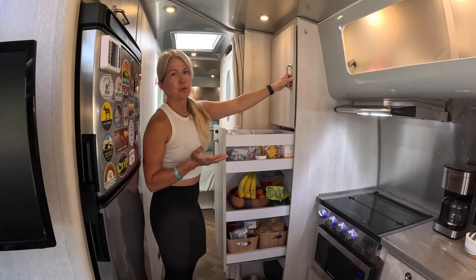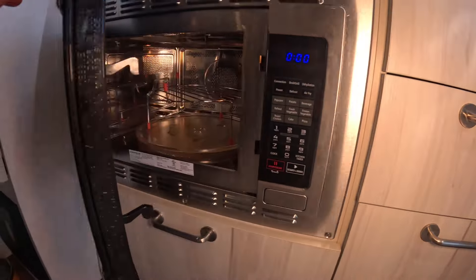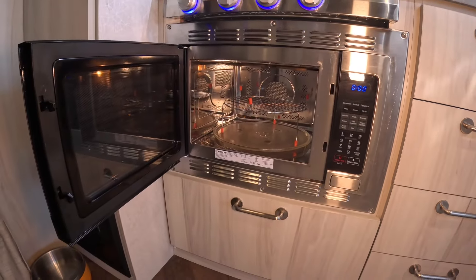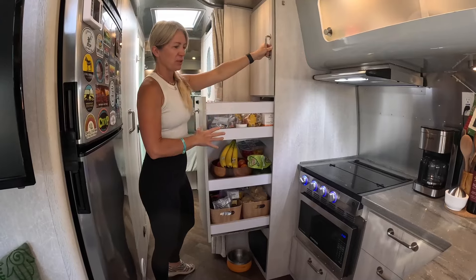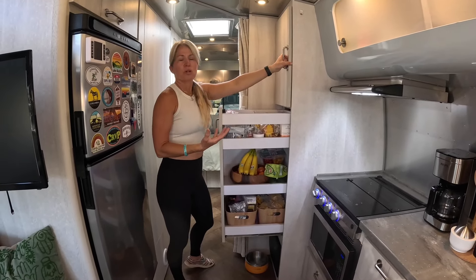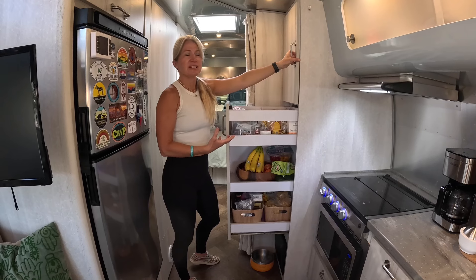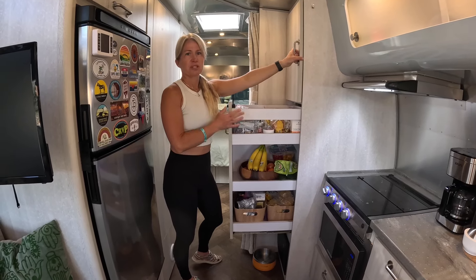The other thing we opted for is getting the convection microwave air fryer option, which takes the microwave oven out of the pantry section, leaving you even more room to store food. For weekend trips, maybe not having a pantry you could totally do, but we plan to take month or more long trips, or potentially even live in this thing at some point, so we knew we really needed to optimize our storage potential.